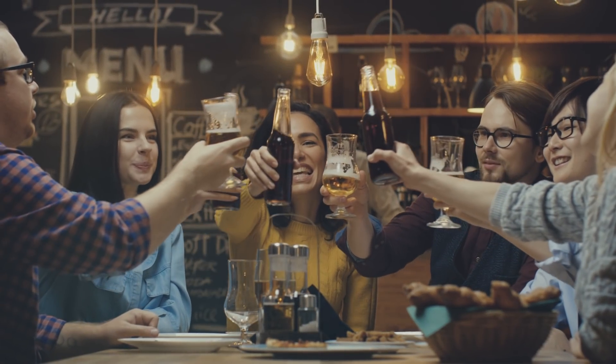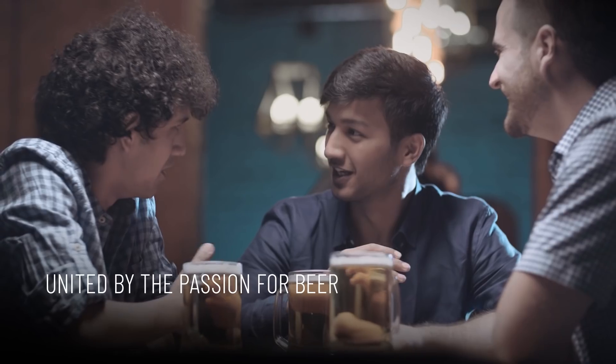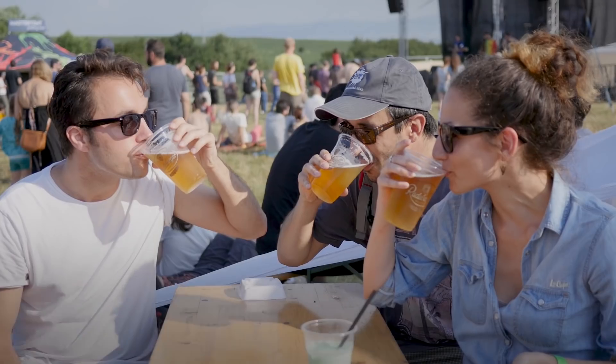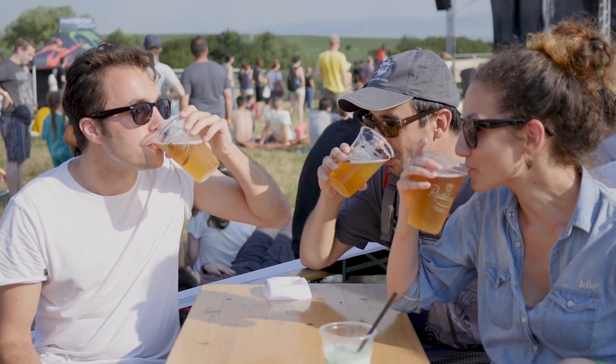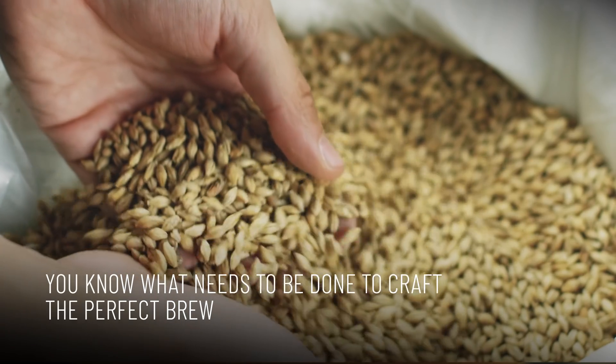Beer lovers around the world are special. But while they might have different tastes, they're united by their passion for a high-quality, delicious brew. Consumers know what a great beer tastes like. But only you know what needs to be done to craft the perfect brew.